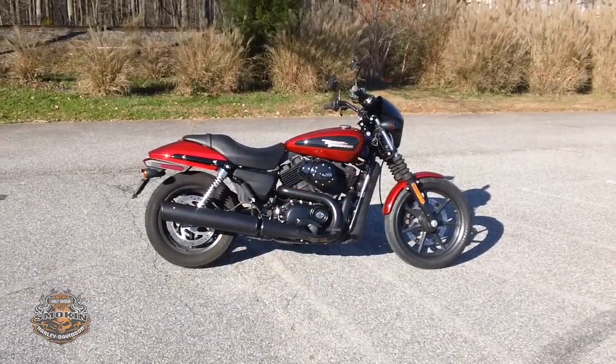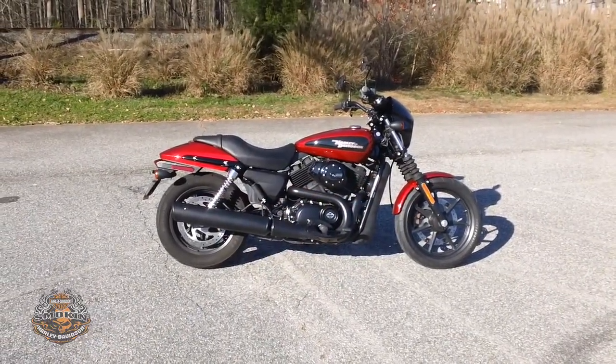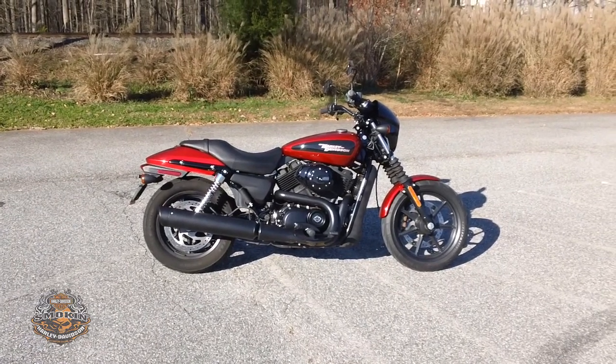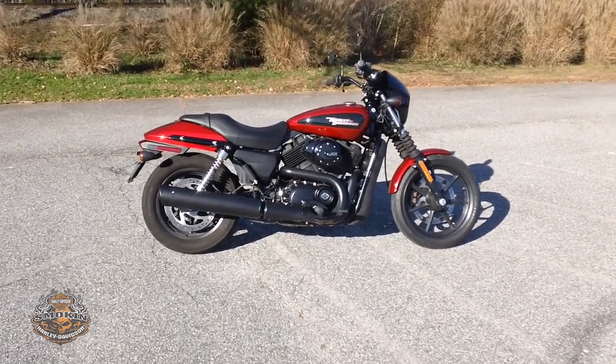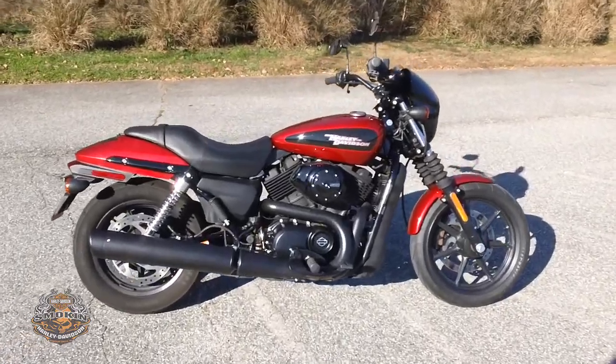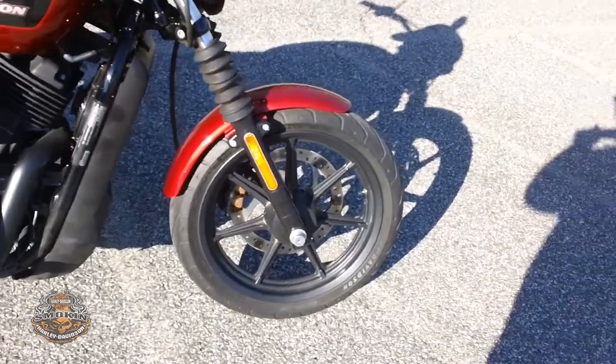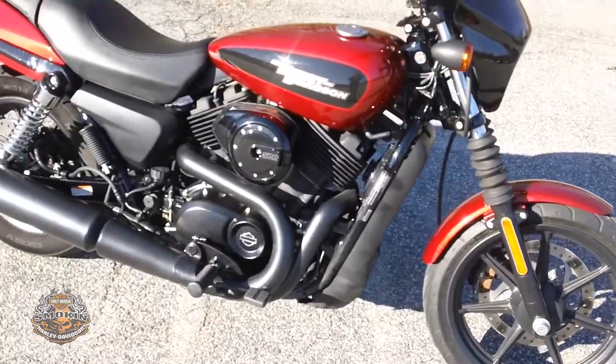Hey, Uncle Roger again for Smoking Harley-Davidson, voted the best dealership in the Triad. Today we're checking out a beautiful 2018 Harley-Davidson Street 500. This great-looking bike is finished in Wicked Red, has cast alloy wheels, and features a liquid-cooled 500cc engine.